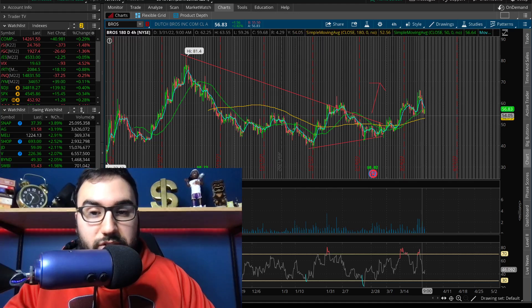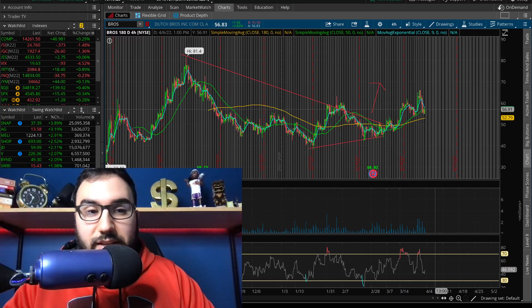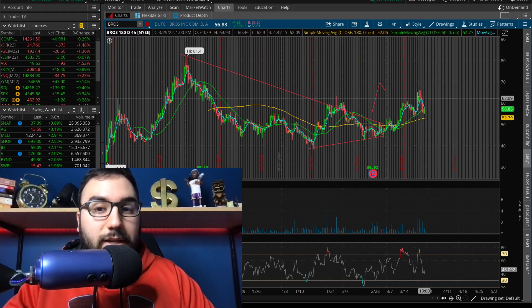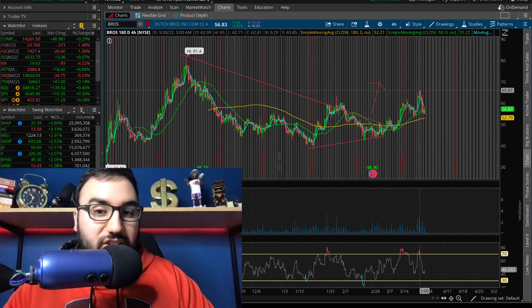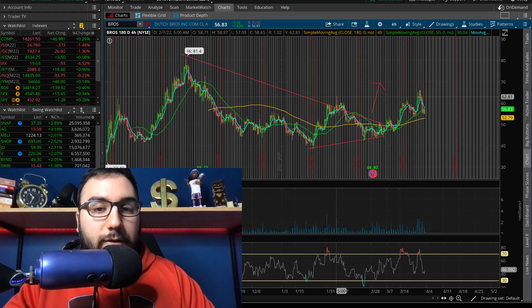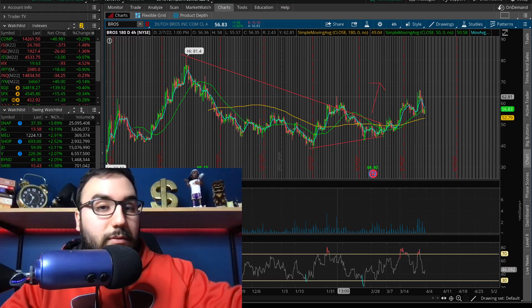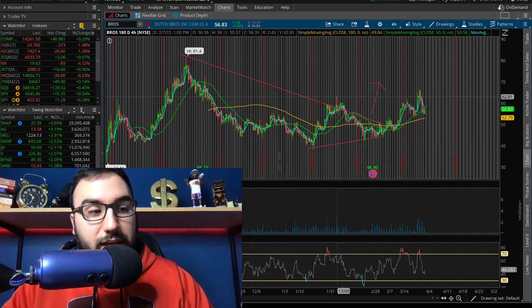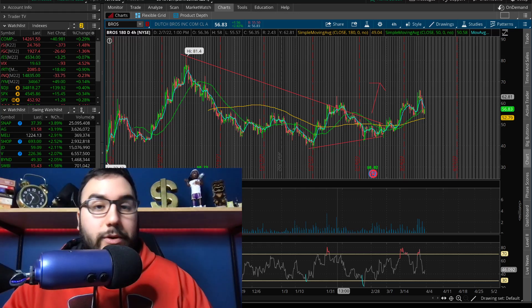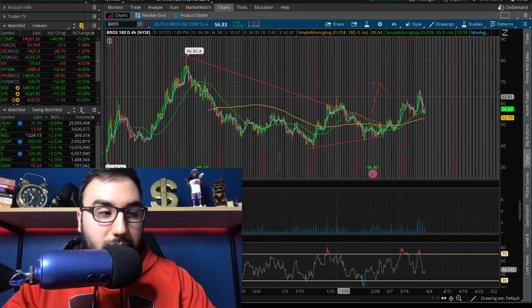It looks like a little pullback within the overall breakout on Dutch Bros. It's still above the moving averages with the golden cross intact. I think if buyers step in around 55 to 57, which we're seeing now, and we crack above 60 again, this will take off. It already took out the high from the beginning of February, which was at $62.80 — that's a good sign. Bulls broke through that resistance, now we're cooling off. Let's get ready for round two potentially.